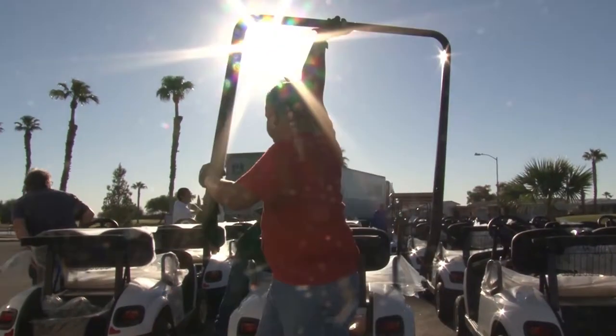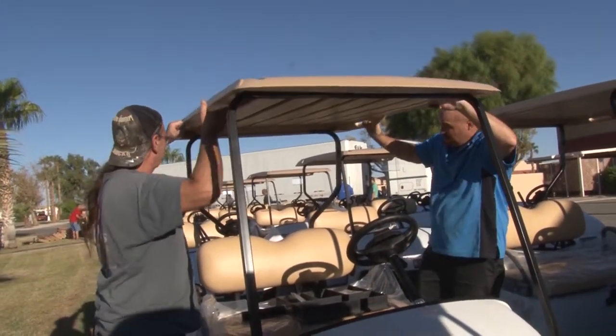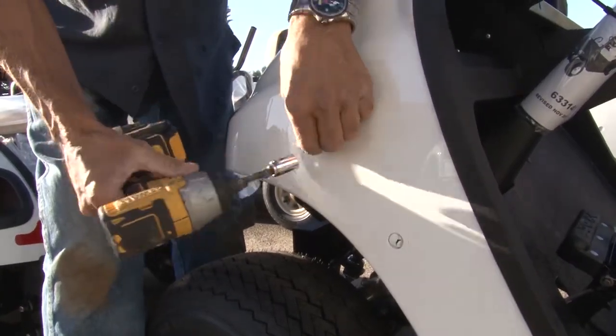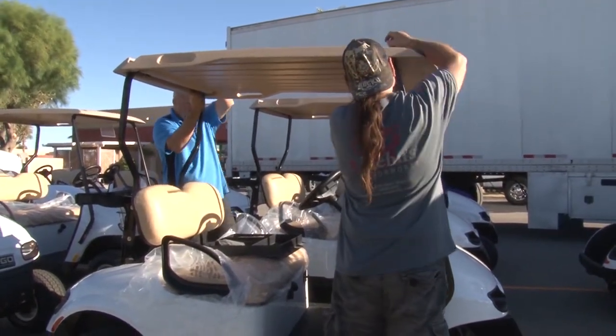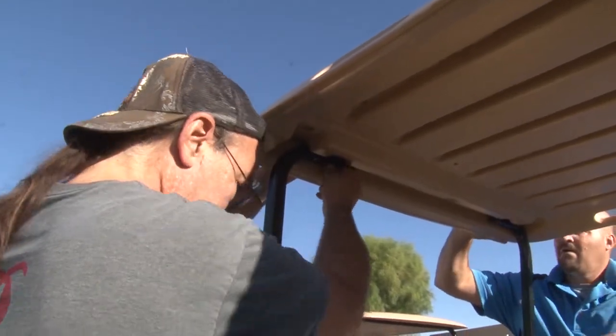This morning, EasyGo had a group of assemblers come down to put the roofs on, put the framing on, put on all the accessories such as the ice chests and the seed bottles. They've got a real production line going — by the end of the day today these cars will be ready to put to work, put them out on the course.